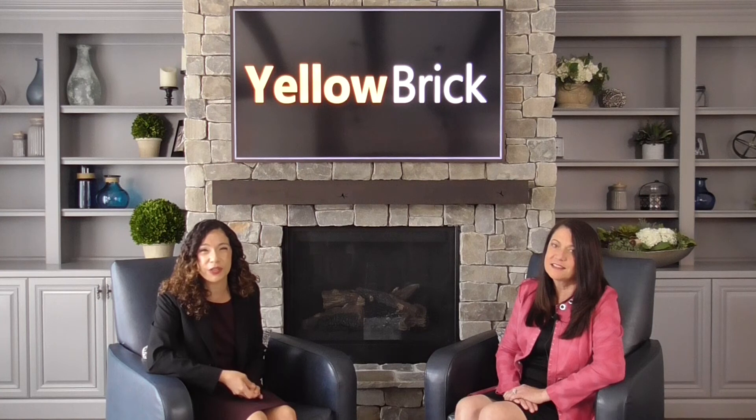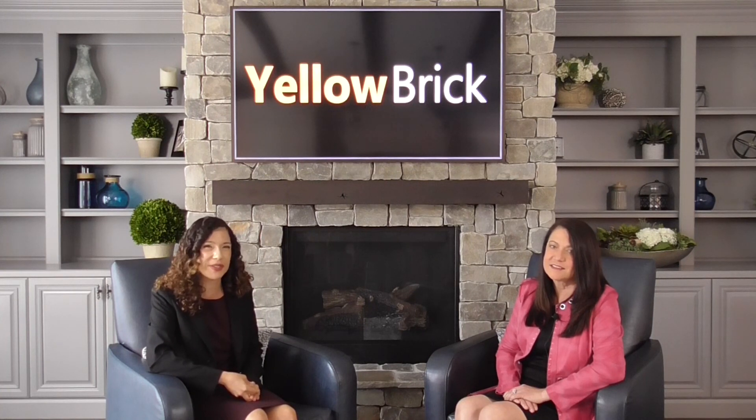Well Kathy, I certainly learned a lot from you today and I hope our viewers did too. As always, please feel free to reach out to us at info@consultyellowbrick.com. Until next time, thank you.